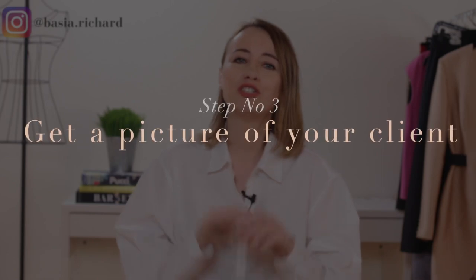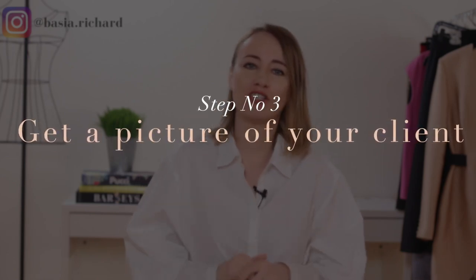Step number three: get your client's picture. Since you can't see your client in person, you need to ask for their image. Ideally, get a full-body image from the front, side, and back to understand their body shape so you can determine exactly what clothes will fit them. Ask your client to take a picture in athletic clothes, or if they don't have any, leggings and a tight top, so you can really see their shape and proportions.